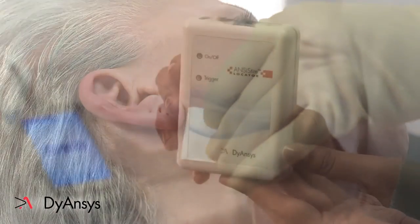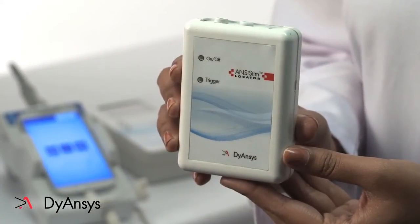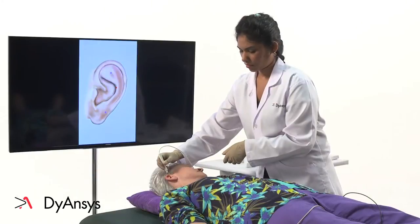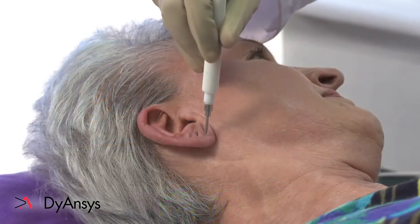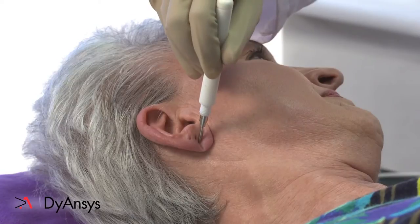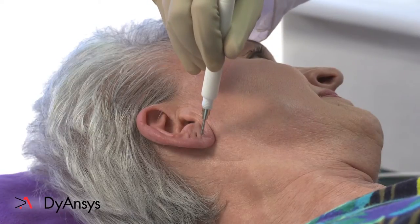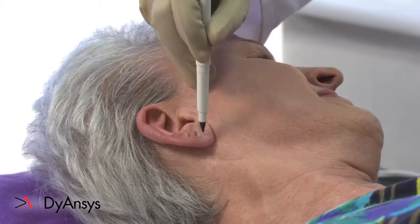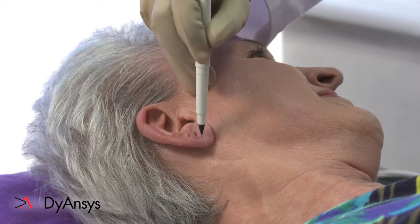Use the multipoint stylus to locate appropriate reflex points. Reflex points are locations that have the least amount of resistance to stimulation of free nerve ends. A low-pitched sound indicates high resistance — this is not conducive to Ancistim needle placement. A high-pitched sound indicates low skin resistance — this is ideal for needle placement.